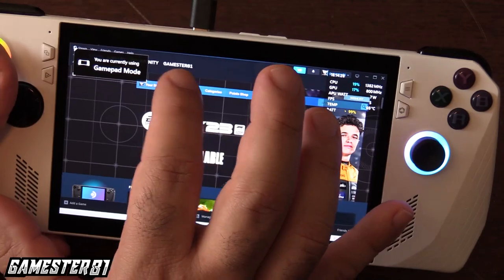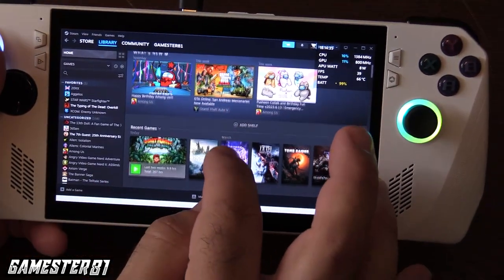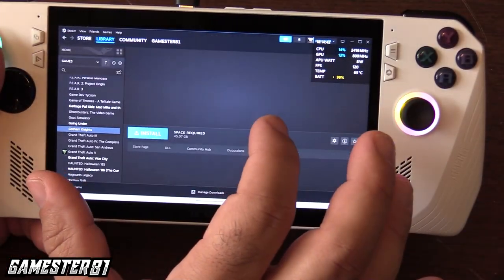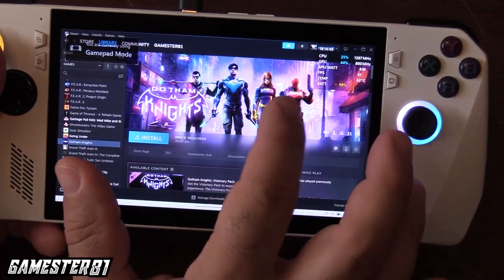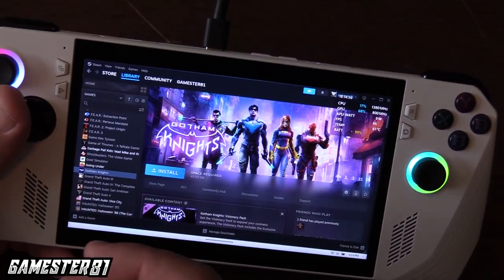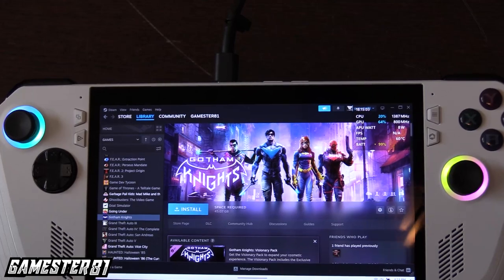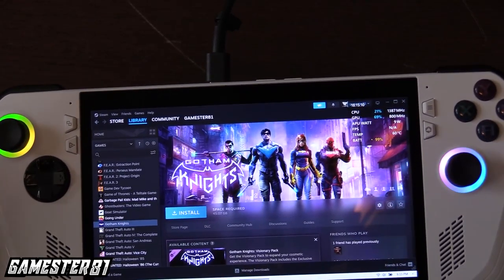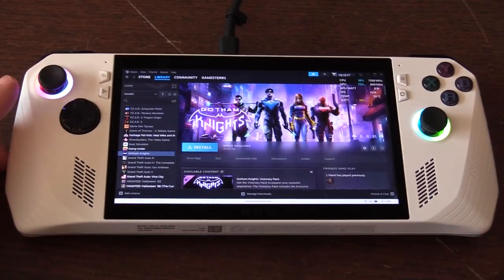I've also got Steam on here with my library, and I can download games or stream them from a desktop at home on the same Wi-Fi. Overall I'm really impressed. Compared to the Steam Deck — which I really like because it's got the touchpads this doesn't have — the ROG Ally gives you a better screen. Battery life is not that great on either, but that's going to improve as time goes on. Thank you for watching and subscribing. Let me know what you guys think in the comments, and game on!